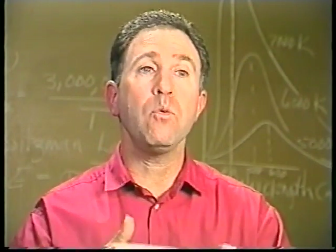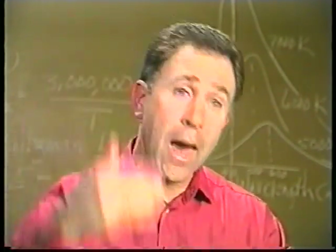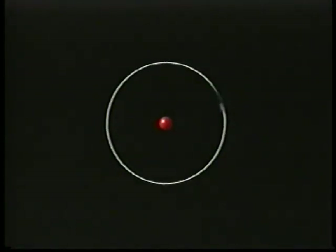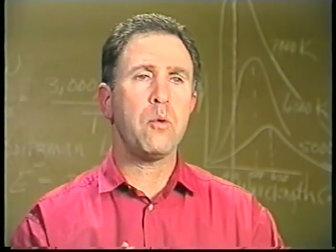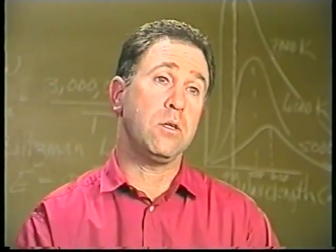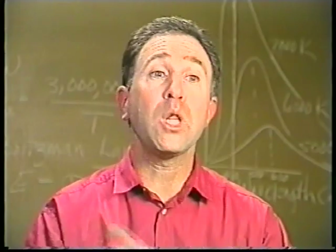The electron will then make another transition back down from a higher energy level to a lower energy level. When that occurs, the electron must release the amount of energy it had acquired to make the transition upward. When it makes the transition downward and emits this photon of energy, a spectral line is produced.